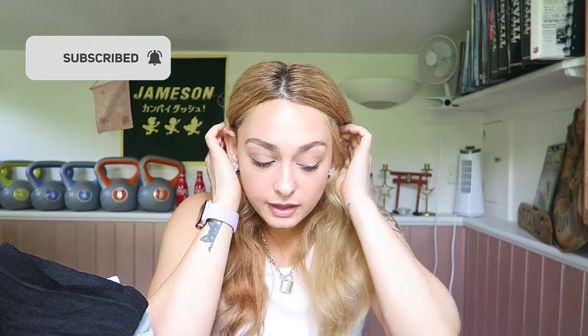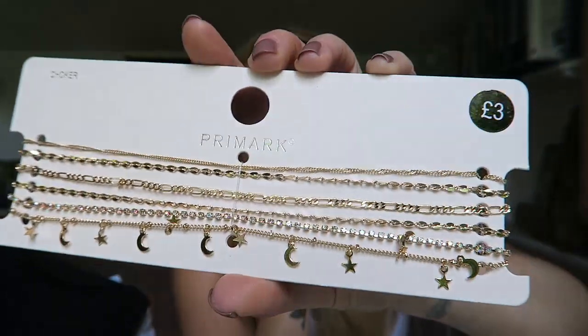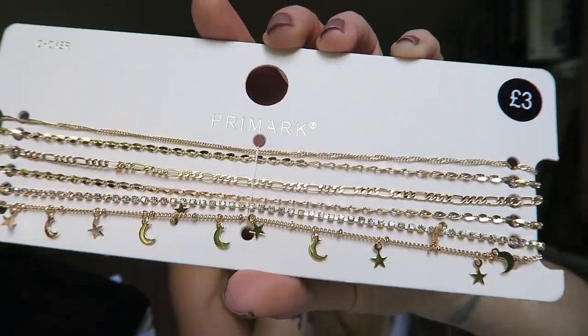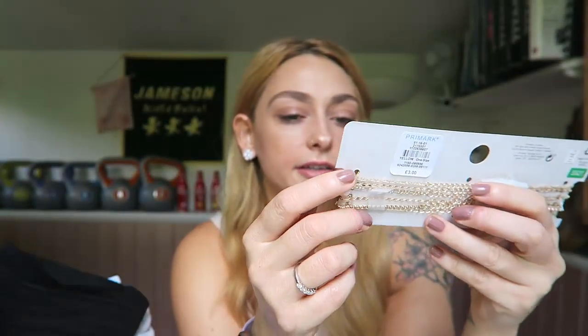Then I got these — they're so cute. Some little gold chokers for £3 — a moon and stars design. I feel like I don't have enough little gold chokers and it was the moon and stars one that really drew me in, so yeah, I got them.